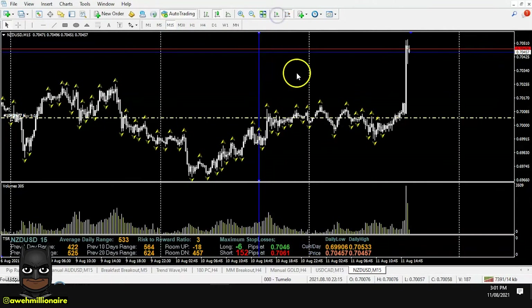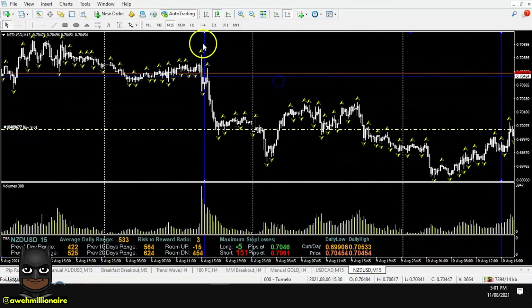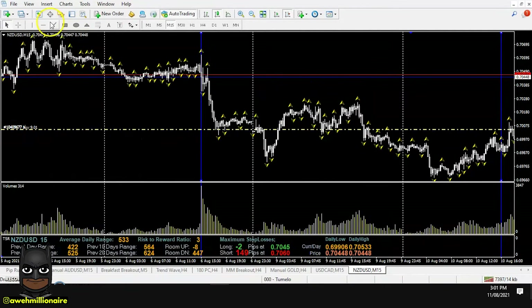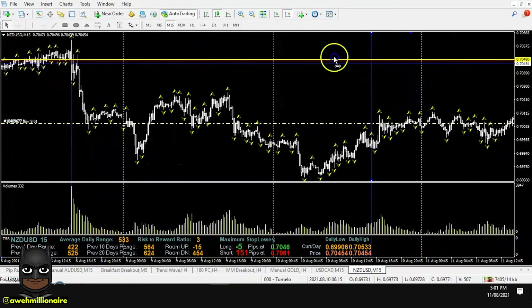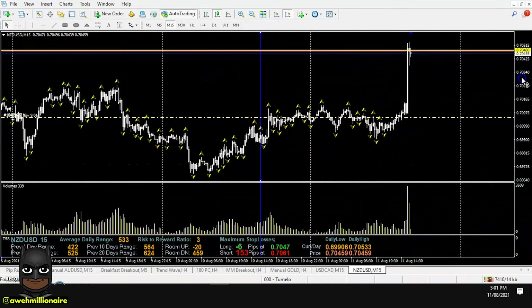I'll start with the supply level. As we can see, price is pushing down with higher volume, indicating that this is a level where smart money stepped into the market. This is a high interest level that we need to look out for.